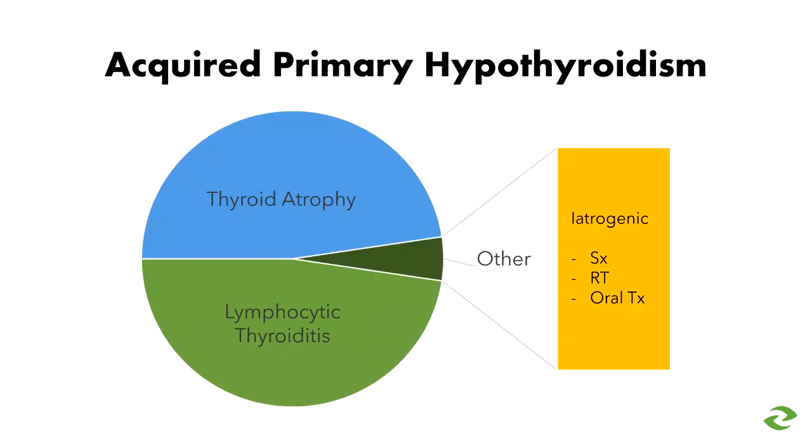The acquired form of primary hypothyroidism is caused by one of two things: thyroid atrophy, which is the natural slow death of the thyroid gland over time, or lymphocytic thyroiditis, an immune-mediated inflammatory process that slowly destroys the thyroid gland. There are other very rare causes in dogs that occur more commonly in cats — resulting after surgery, radioactive iodine treatment, or oral therapy for hyperthyroid disease.